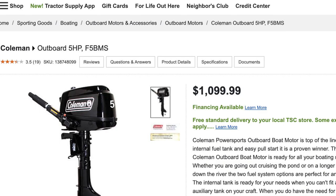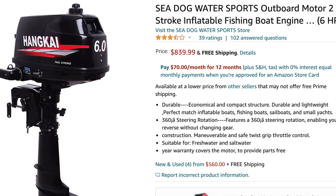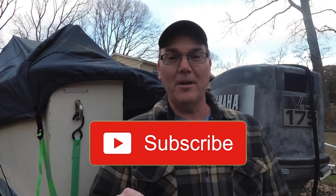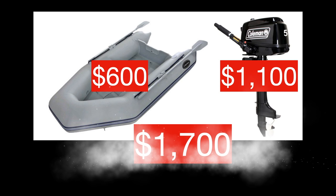Tractor Supply, Walmart, and others offer a Coleman-branded four-stroke five horsepower engine for $1,099. Apparently these are made by Tohatsu, and they seem to be the cheapest five horsepower engine available that isn't some unknown brand from Amazon. The reason I'd be hesitant to buy something like a Hang Kai from Amazon is the availability of parts and unknown quality control. I'm kind of breaking my own rules here regarding the cheapest available from a known seller, but do you really want to be the guy trying to get your $800 motor that you bought from Amazon fixed at the local marina because it won't start?